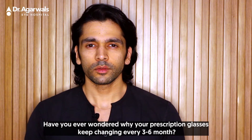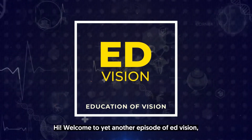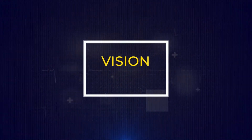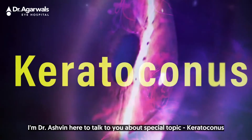Have you ever wondered why your prescription glasses keep changing every three to six months? Hi, welcome to yet another episode of EdVision. I'm Dr. Ashwin, here to talk to you about a special topic: keratoconus.